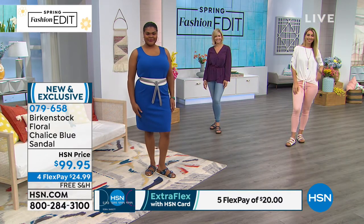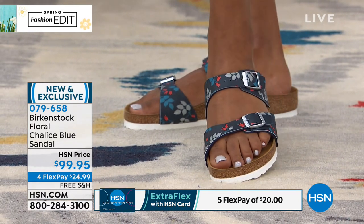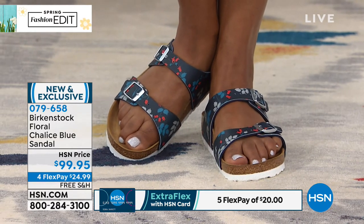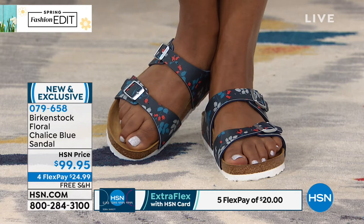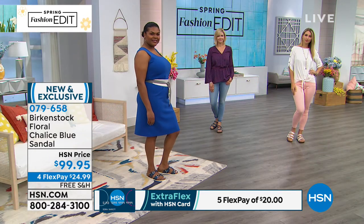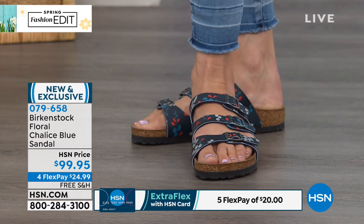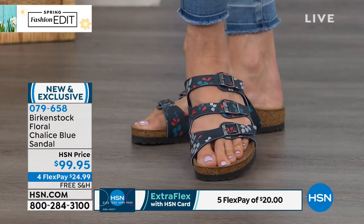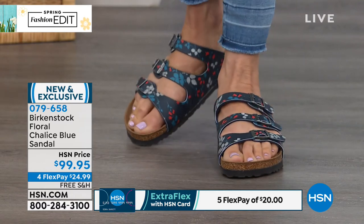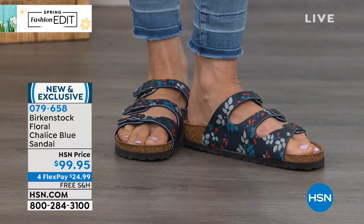If you're new to HSN, FlexPay is available to everyone — there's no club, no sign-up. You put $24.99 down on the charge card you already have, and we ship them directly to your door. Those are interest-free payments. Now if you do have an HSN credit card, it's customer appreciation month, so we're giving you an extra flex payment — five interest-free monthly payments of only $20. You get your brand new exclusive Birkenstock delivered directly to your door and immediately start wearing them, and every single day they just feel better and better.